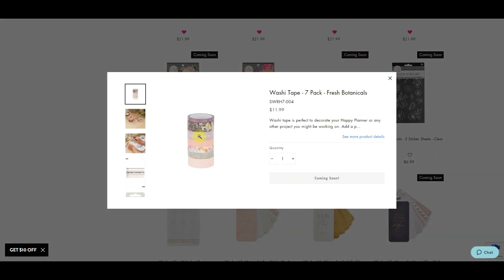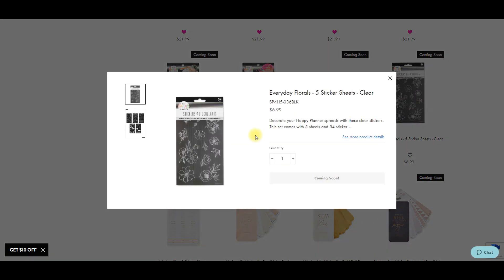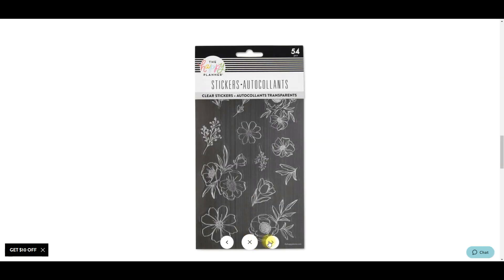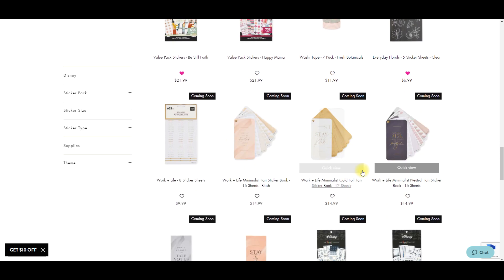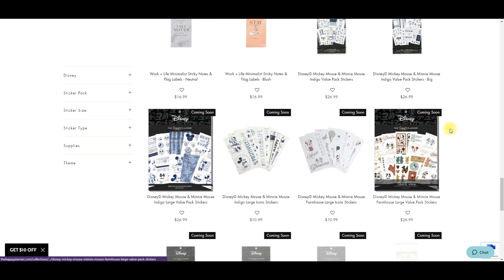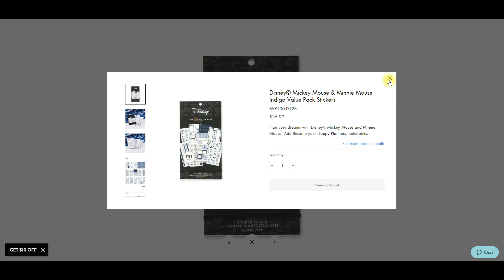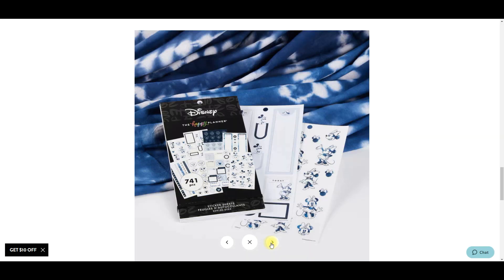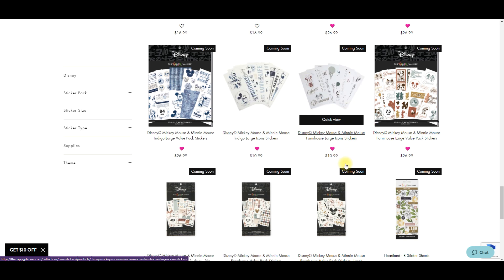It looks like we have some washi tape - really pretty in that Fresh Botanicals style. And there are these five sticker sheets - really pretty, let's add that. Then some things from the Work Life line. We have Mickey Indigo sticker books in classic and big sizes - all those blues are really pretty. Then some large sticker books. And also some big namby stickers too - those ones are probably going to be a go-back-and-spend-points purchase.